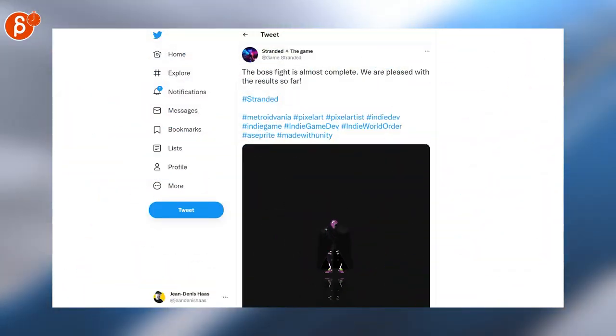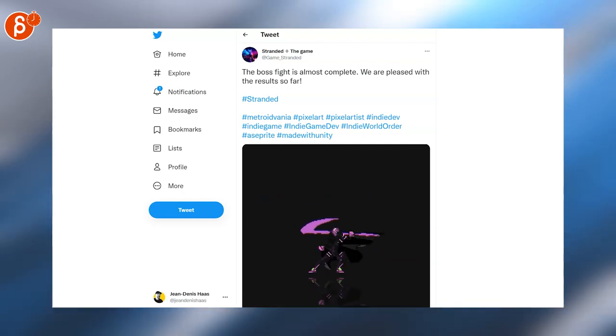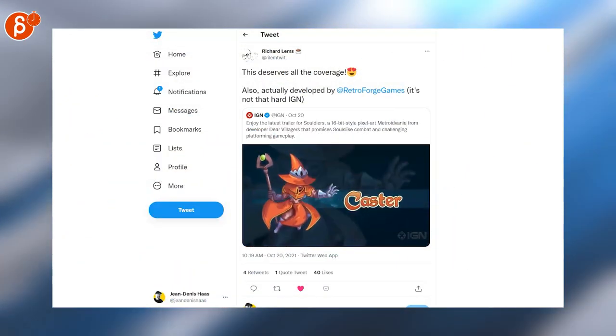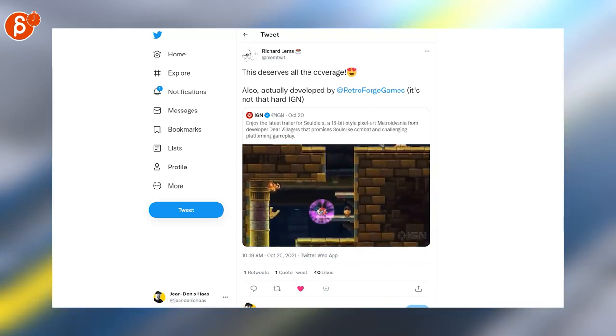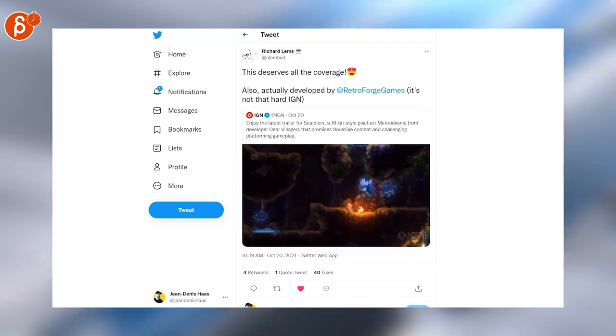We could have pixel art. I love this staff though — watch it when it vibrates, that's cool. Here's a game that looks like something I need to have. It looks very cool — 16-bit style pixel art, a Metroidvania called Soldiers.